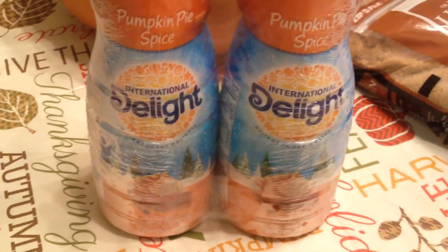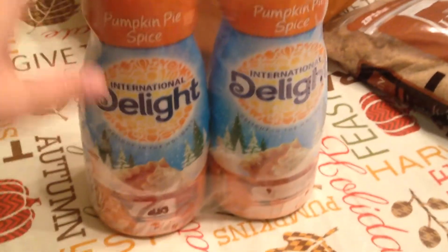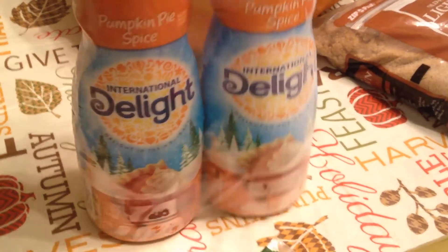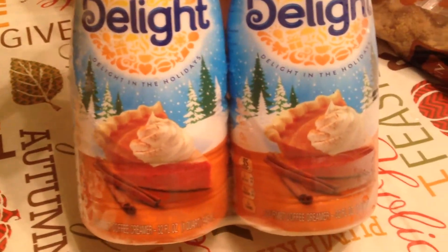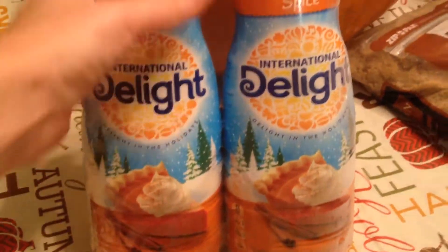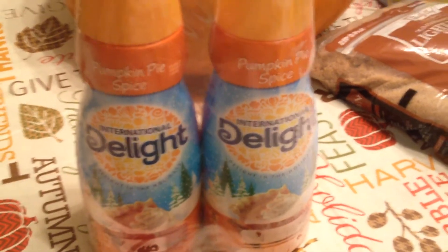I love this stuff — the International Delight Pumpkin Pie Spice creamer. I've already gone through a two-pack of these and ran out, and I had to get French vanilla. I couldn't wait to get to Sam's to get some more of this creamer because I love it. If you guys haven't tried it, I recommend giving it a try. I love this time of year when this is available, and the fact that Sam's Club had it in a two-pack — super excited.